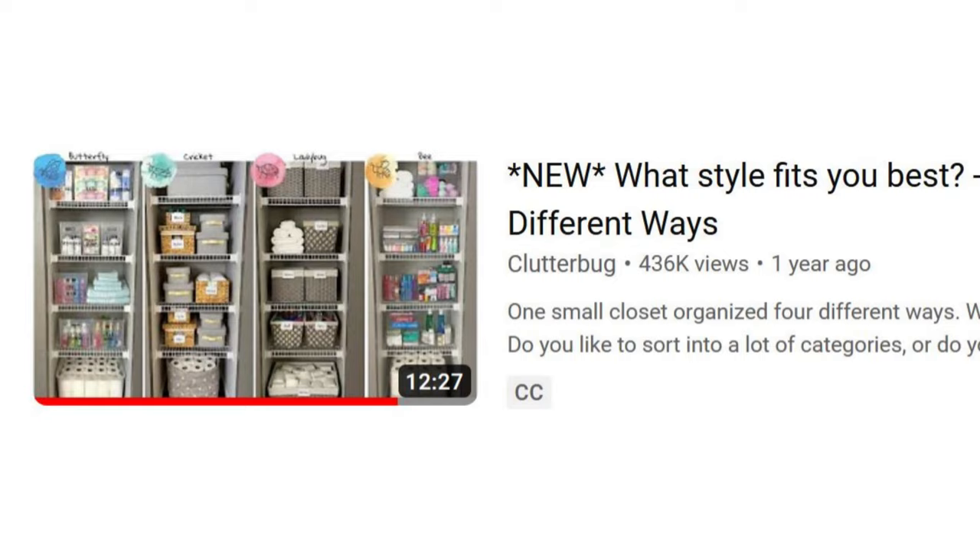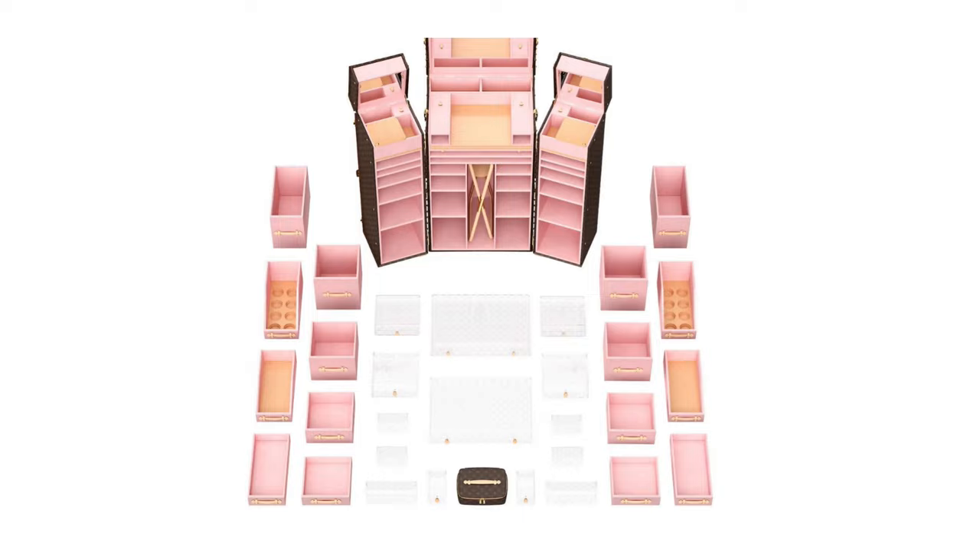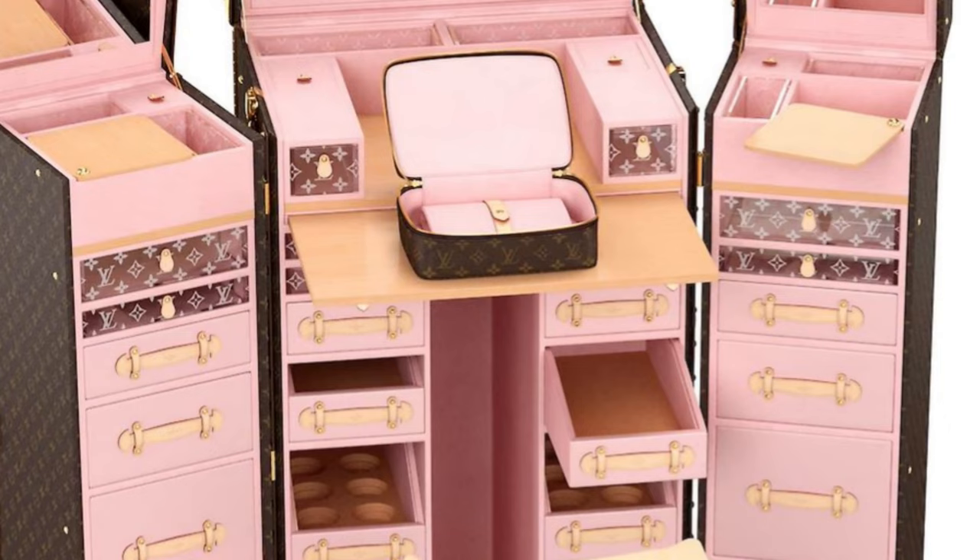This vanity trunk is definitely a pink princess moment. If money were no object, I would consider this item. It comes with over 30 drawers, the soft monogram vanity bag, and the fold-out store. It folds up into a rectangular trunk — it must be so heavy.